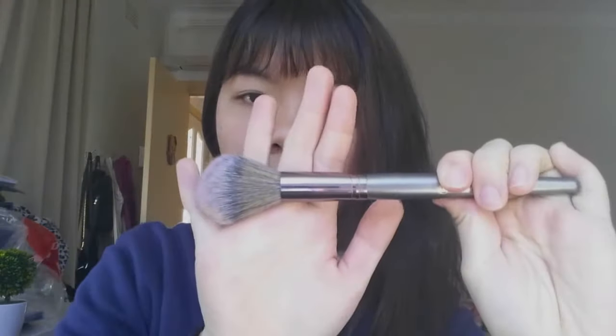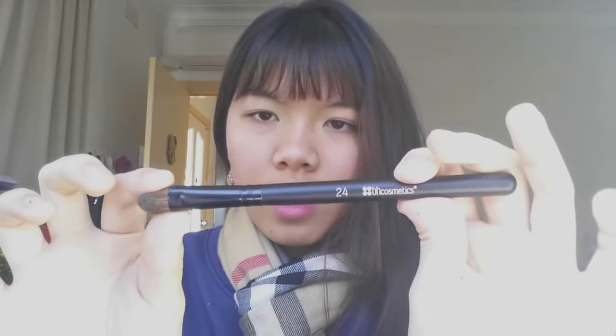The first brush I have is the v2 vegan contour blending brush, and honestly I would not recommend this brush for contour. It can kind of blend contour powder but not very well — I'd rather use this for blush. I also have the 24 eyeshadow blending brush; I'm really happy with this item and the price is really good.